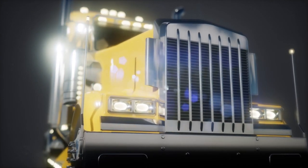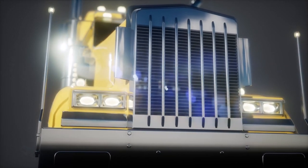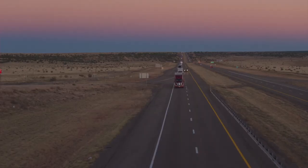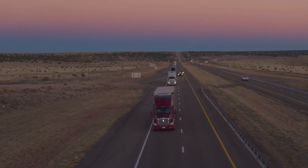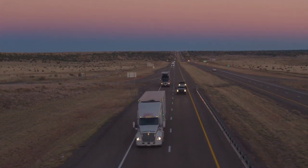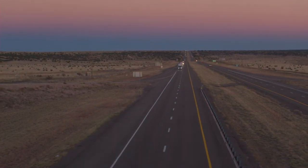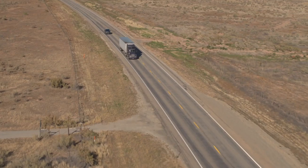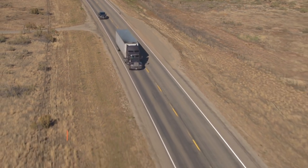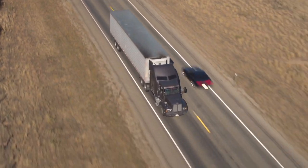When you see semi trucks on the road, you know that driver really has to pay attention and drive carefully. A brand new semi 18-wheeler truck can range anywhere in price from $120,000 to $200,000 — just for the truck itself.